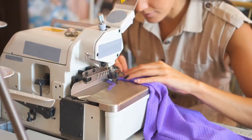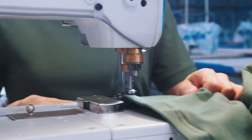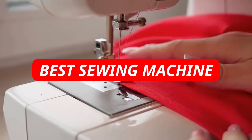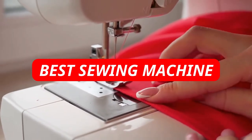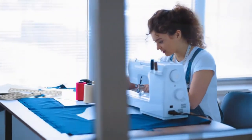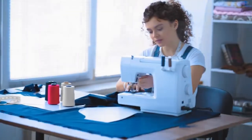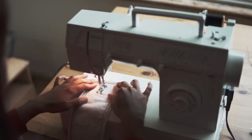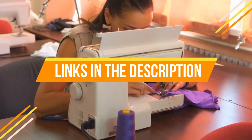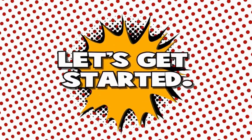Are you looking for the best sewing machine in 2022? If so, you're in luck. In this video we take a look at some of the best machines on the market and give you our opinion on which one is the best for you — whether you're a beginner or an experienced seamstress. Check out our list of the top 5 sewing machines of 2022. Links have been added to the description box. Let's get started.